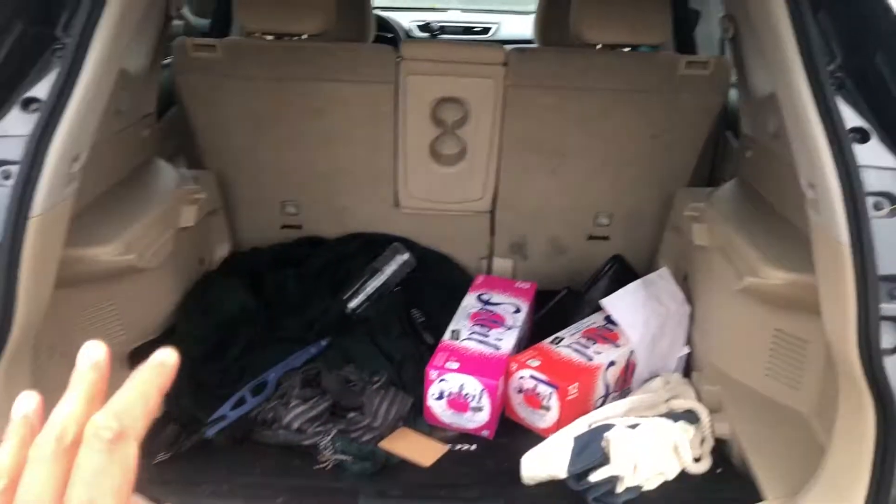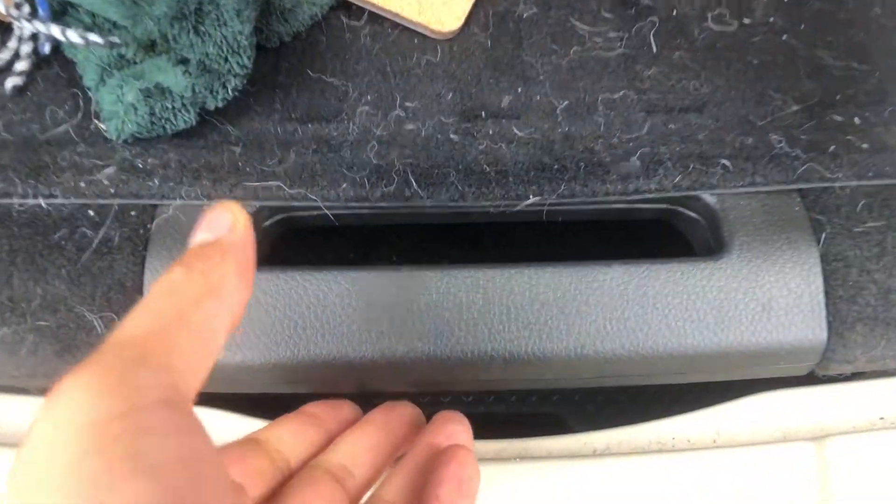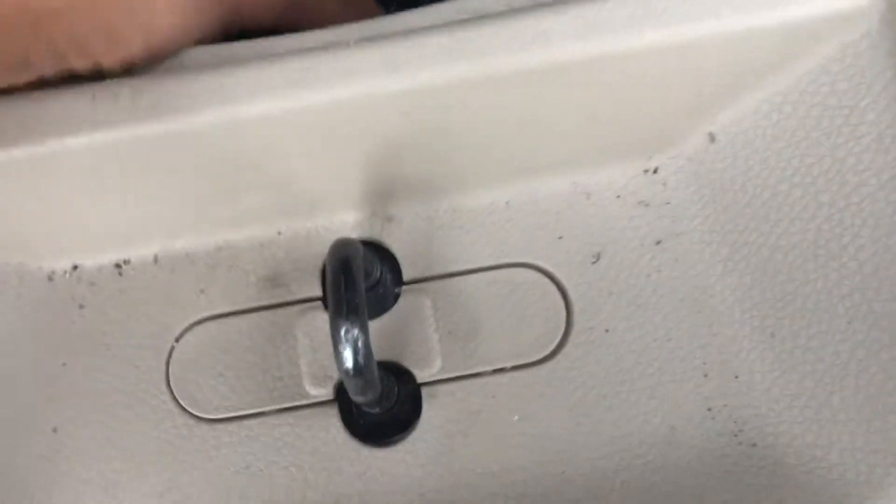So I have the trunk open. I'm going to walk in and look down at this. You can raise this up and the spare tire is underneath there.